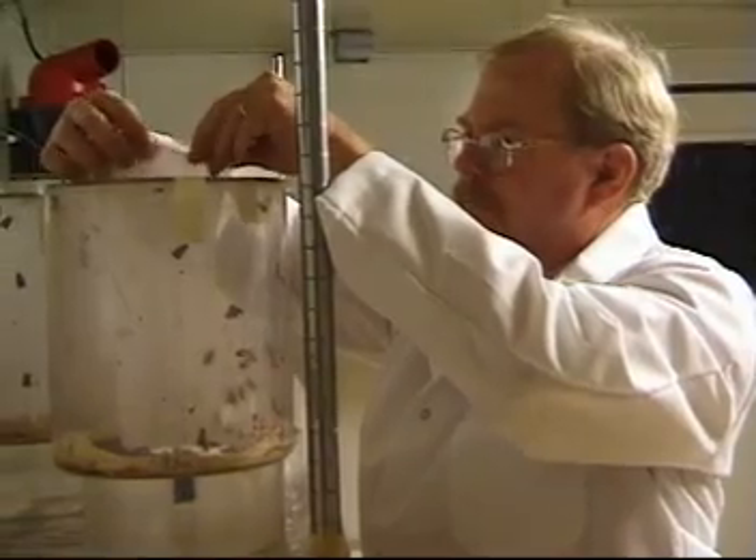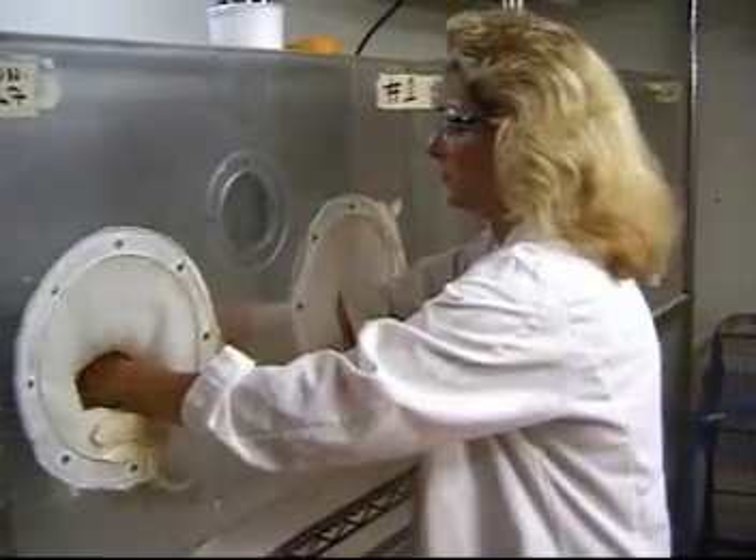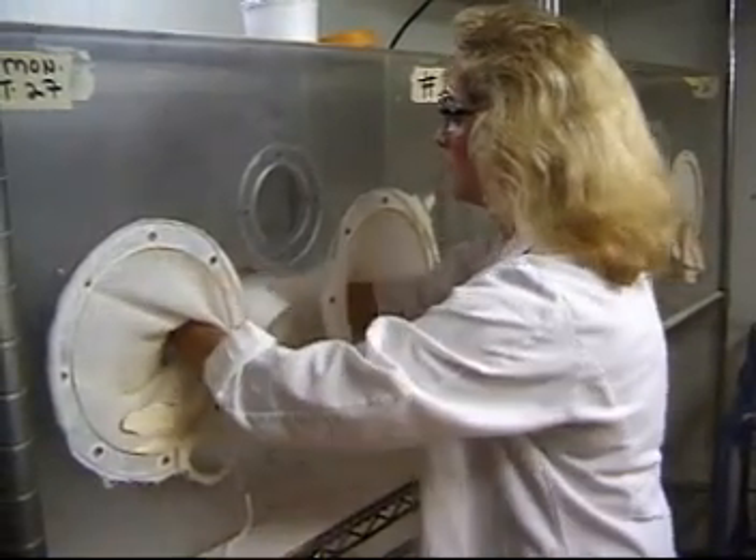Biological technicians work with biologists studying living organisms. They may assist scientists who perform medical research or study living organisms and infectious agents.